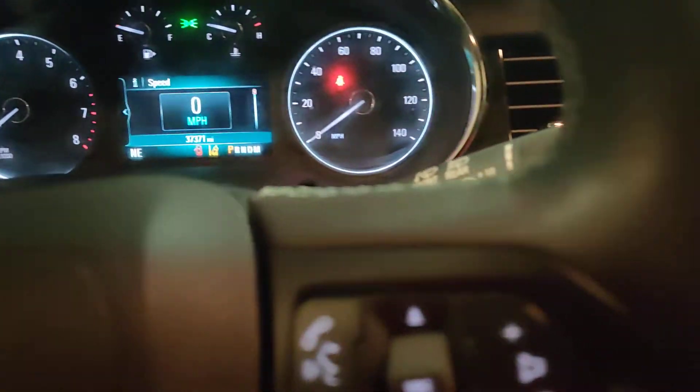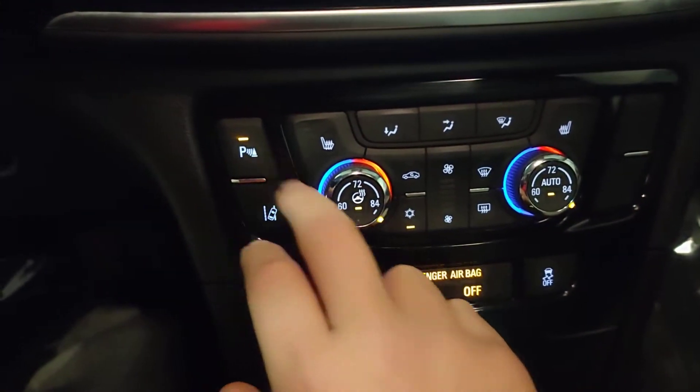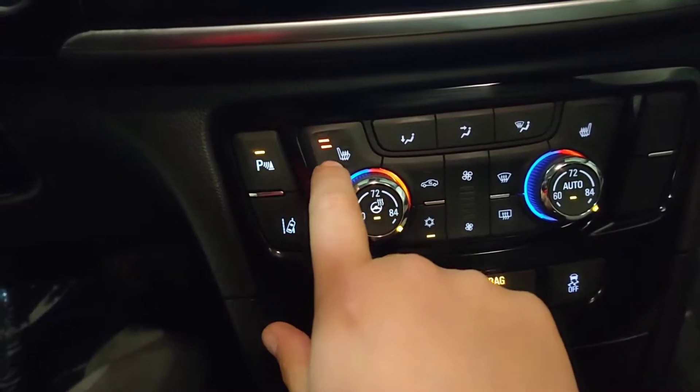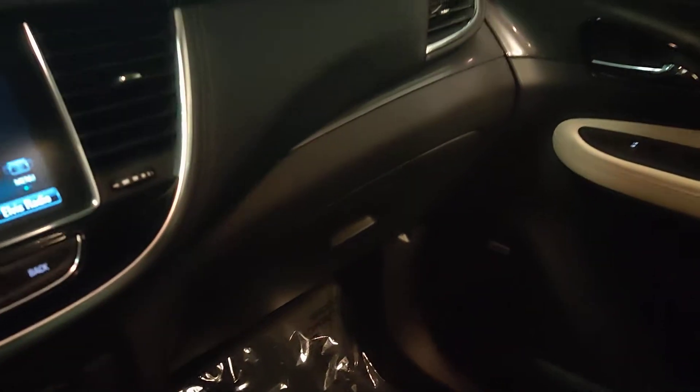37,000 miles on it. This one is the certified — parking sensors you can turn on and off right there. That is for your heated steering wheel, with the dual zone climate control. Three levels on the heated seats here. Also have your power seat on the passenger side as well. Bose premium sound. You do have the moonroof, which you can slide open there.